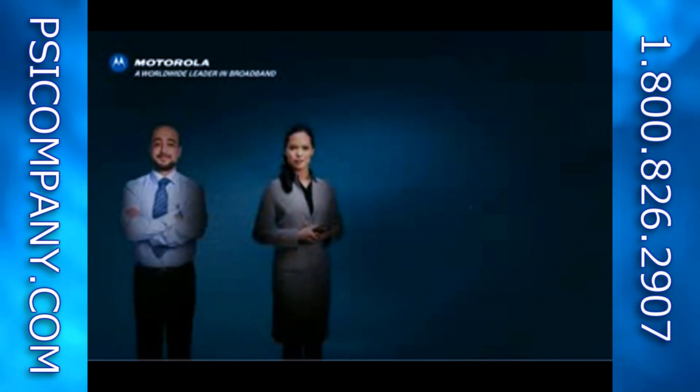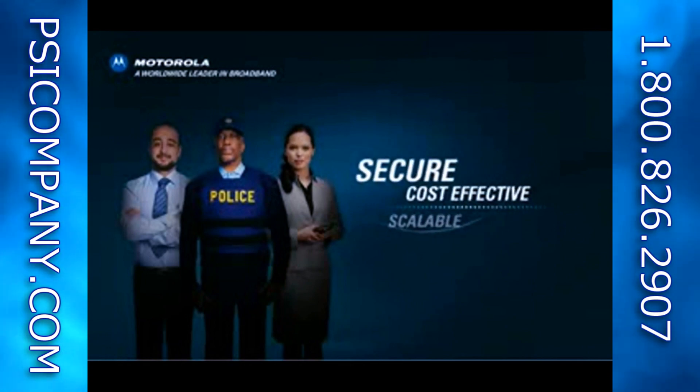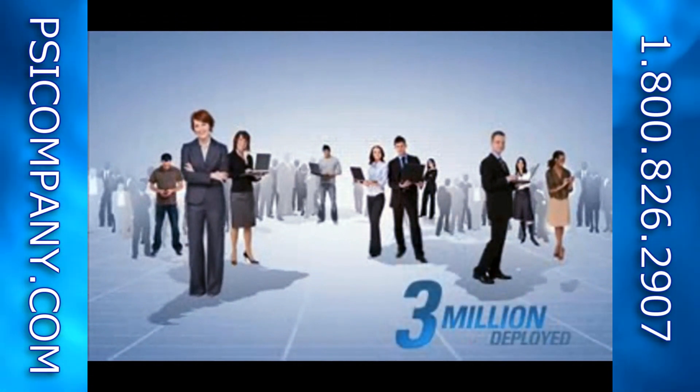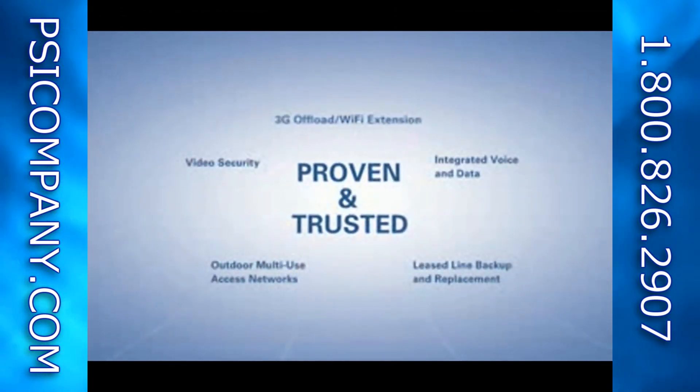Welcome to the Motorola family of advanced wireless network solutions. Motorola offers service provider, enterprise, and government network operators cost-effective, scalable, and secure wireless broadband access wherever it's needed. With more than 3 million subscribers around the world using Motorola wireless broadband solutions today, Motorola PMP solutions are proven and trusted in a variety of applications.